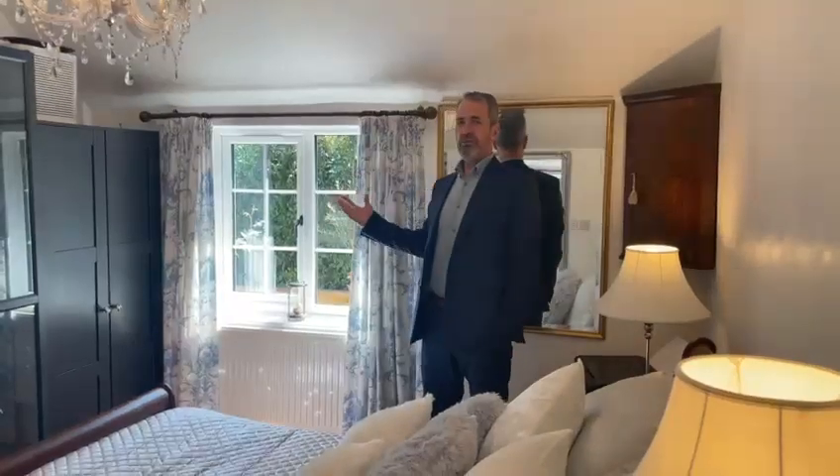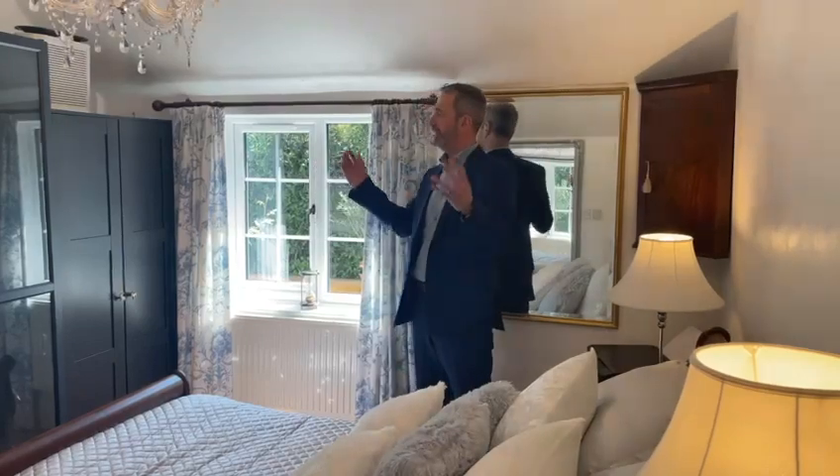The master bedroom is a lovely size. It's got a walk-in wardrobe. It's bright and airy with a window to the front. We've got ample space for free-standing wardrobes. The door provides access through to the bathroom.